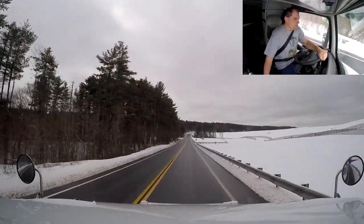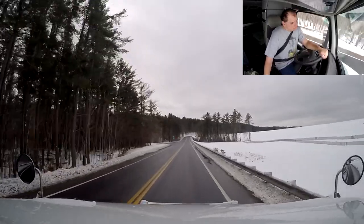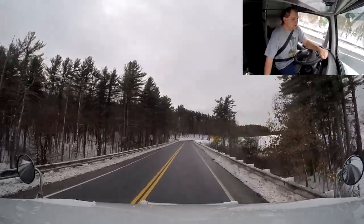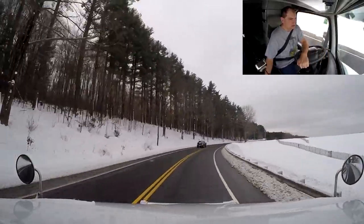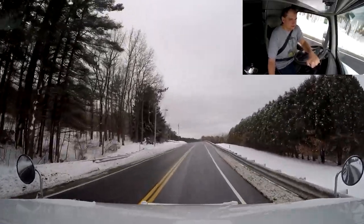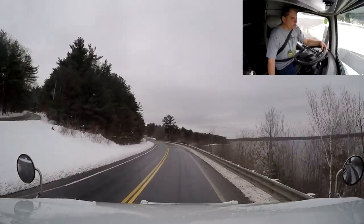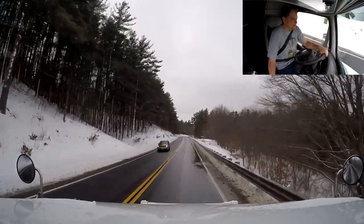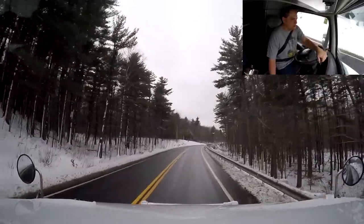I'm hoping my preloaded trailer is going to be ready — I might give them a call later to see what they say. Coming in here last night it was fairly slippery; there were a few spots going up these hills where I was actually starting to spin a little bit so I had to be careful. But we made it, and that's the main thing — getting there safely is all that matters.